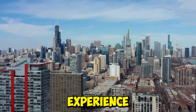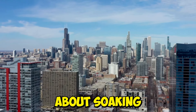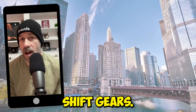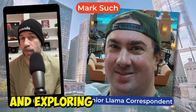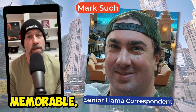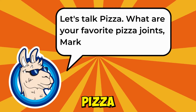The Chicago Theatre experience isn't just about what happens on stage — it's also about soaking in the full flavor of Chicago itself. Our friend Mark Such, card-carrying llama and Chicago native, is here to share his top picks for dining, drinking, and exploring in Chicago, promising to make your trip to Chi-Town that much more memorable. Let's talk pizza.